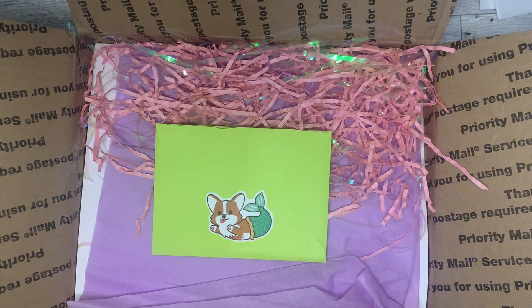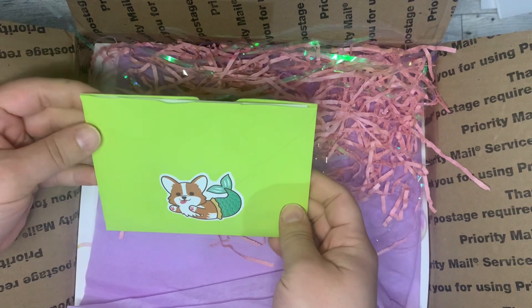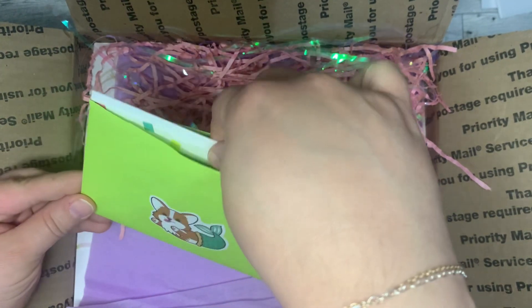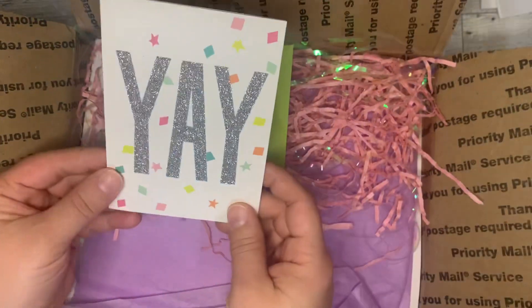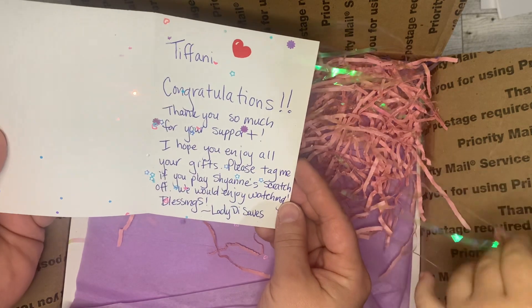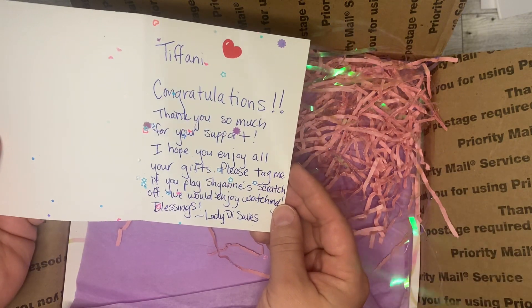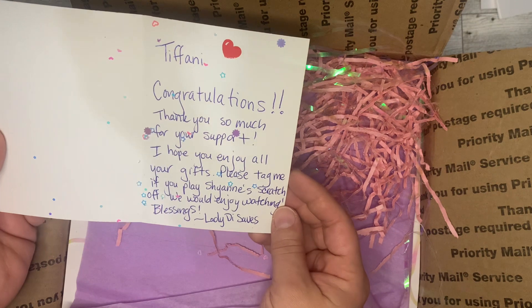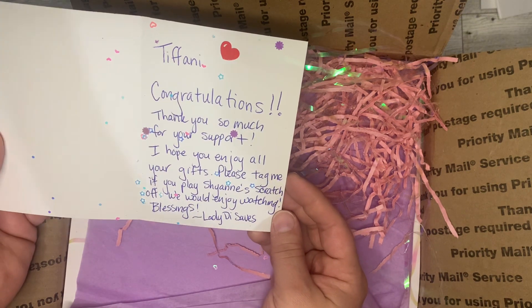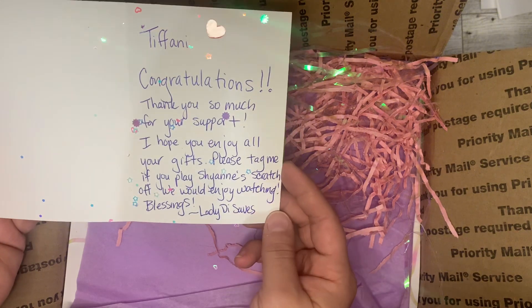We've got a guest, he's gonna be helping me open this. First of all we've got a card and a cute little sticker — I went ahead and opened this because I don't want to rip the sticker. It says 'Yay, Tiffany, congratulations, thank you so much for your support, I hope you enjoy all your gifts, please tag me if you play shy and scratch off — we would enjoy watching. Blessings from Lady Diasace.'